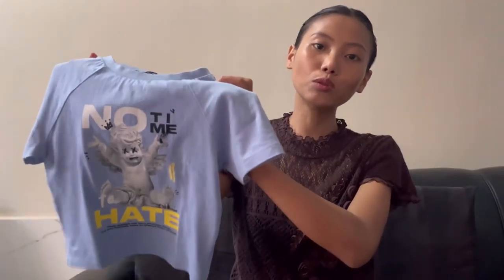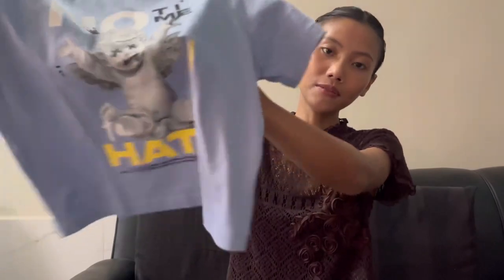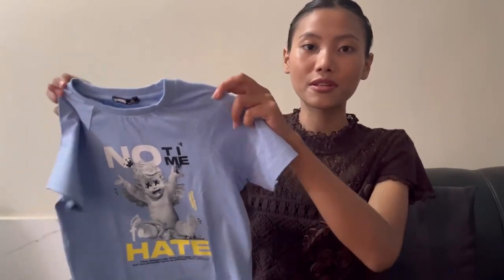The next baby tee I got is this blue color no-head baby tee, and this is not a stretchable material.